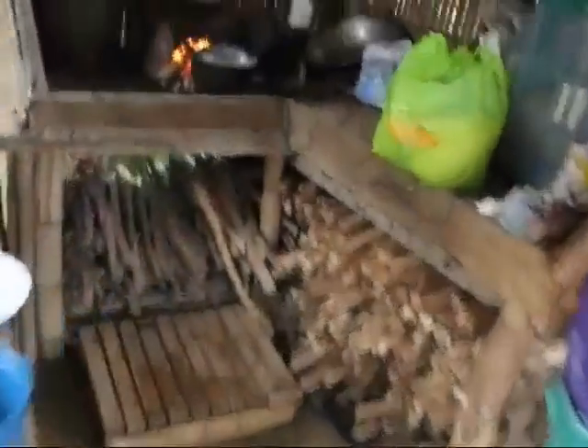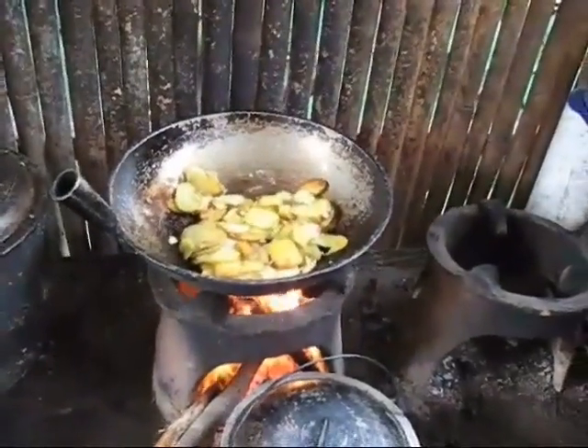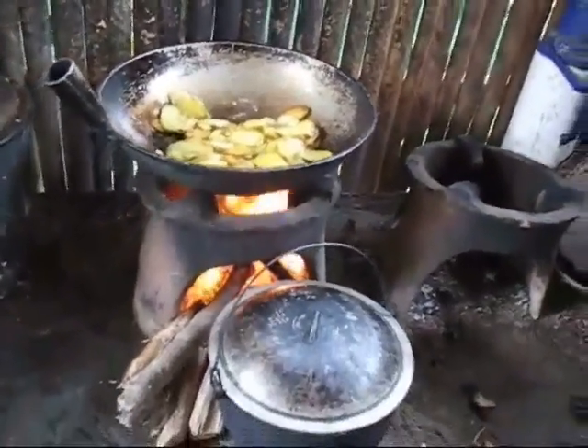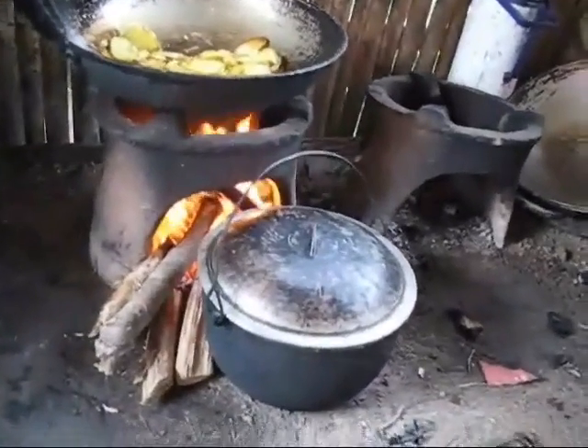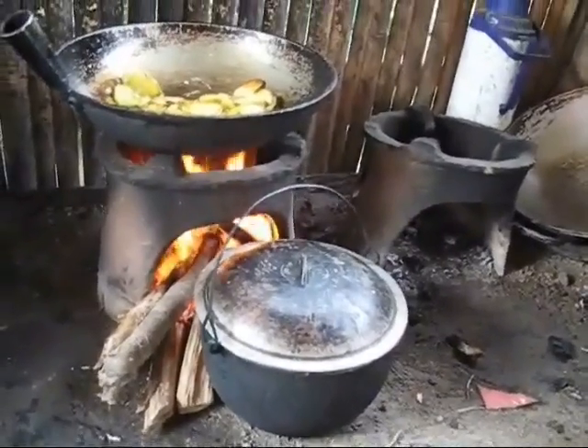Marfi's cooking me dinner. We're having rice and fried potatoes. That's how you cook here with wood - wood fire. Takes a special talent to be able to do that. I can't do it.